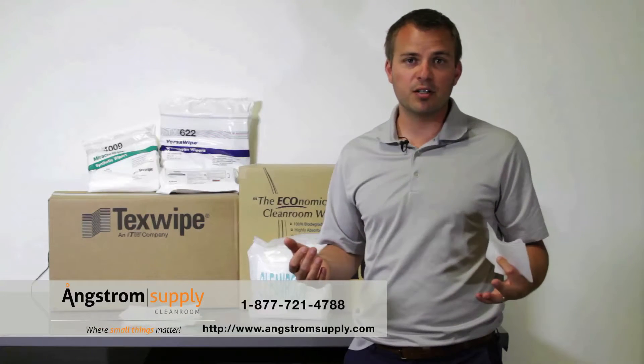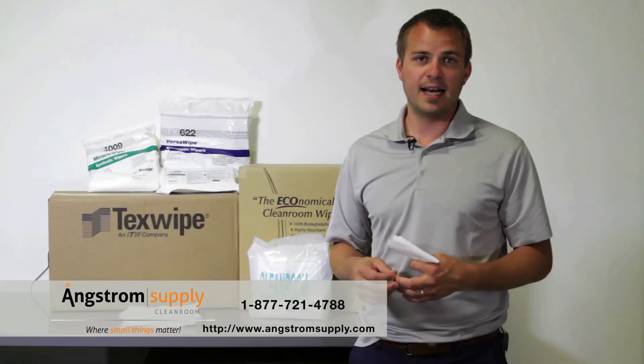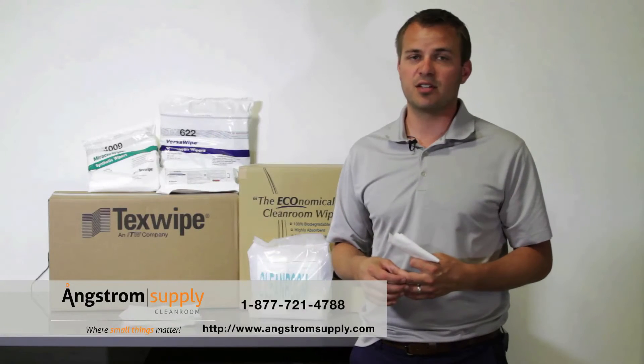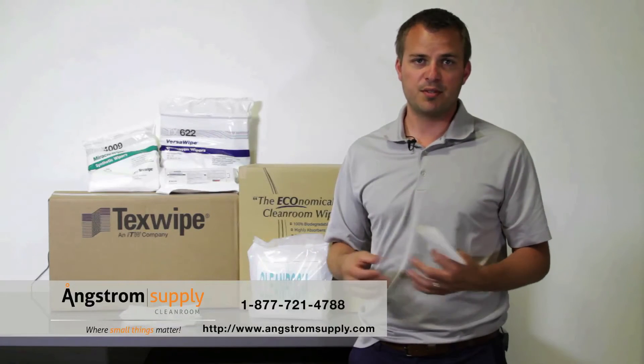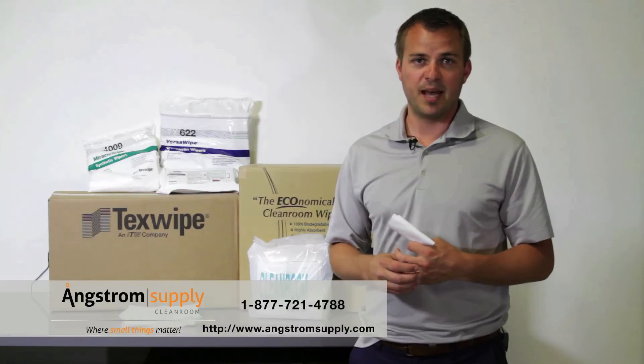If you'd like to learn more about cleanroom wipers and materials, please check out our online guide and never hesitate to give us a call. One of our support reps and product experts are available to talk through your application.